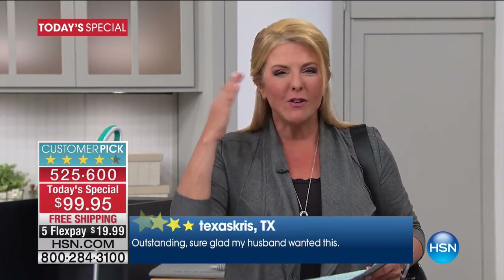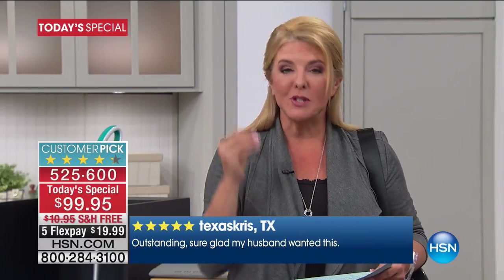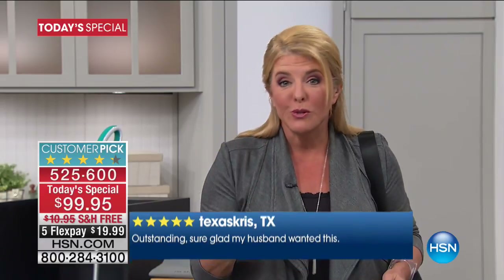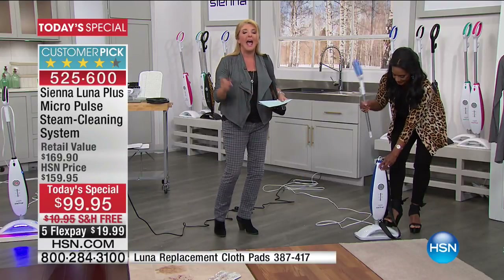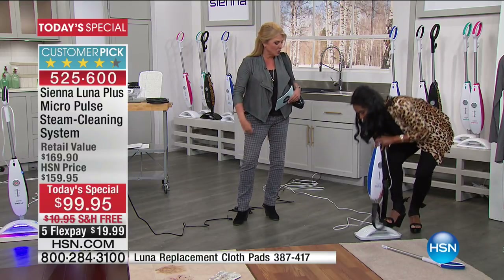Every detail is brilliant — from how powerful the steaming action is, to how gentle it can be, to the preciseness of it, to all the tools included. Who wants to work harder? We want to make things easier, cleaner, and healthier. You've got to get in today. We have the best price anywhere — the lowest you'll find out there is $129, and we're well below that with more goodies.